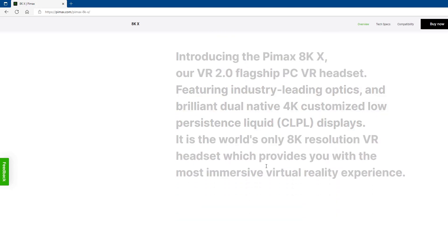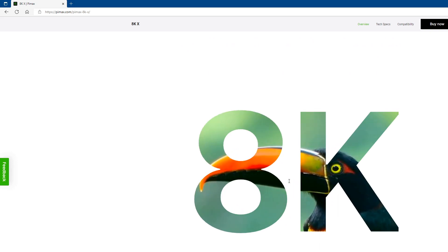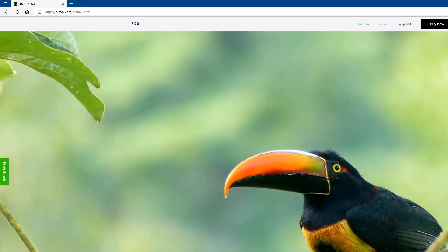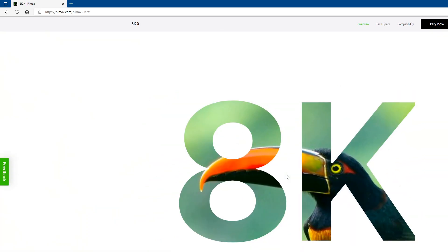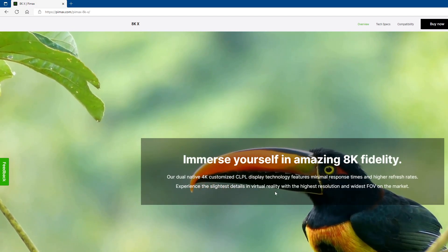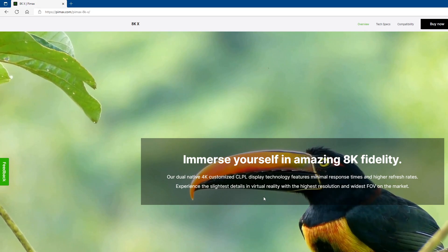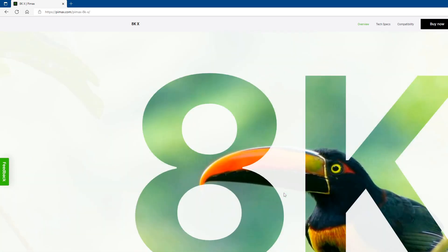One of the cooler things on the website: when you get to the 8KX section, as you scroll down it's basically bringing the headset towards you showing what it will look like. Then it goes to a live video where you see a bird moving around to give you a good idea of the clarity and field of view you'll see in the 8KX, and then you scroll back up and pull out of it again. Very cool. It tells you about immersing yourself with 8K fidelity native 4K customized CLPL display technology — featuring minimal response times, higher refresh rates — and the highest resolution and widest field of view on the market. I can't agree more with that statement.